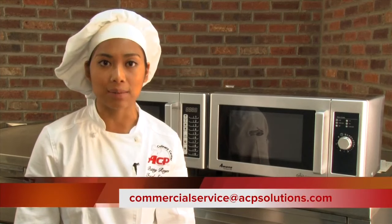More information and support are available 24 hours a day at the ComServe Support Center. Just call 1-866-426-2621 or email CommercialService at ACPSolutions.com. Thank you for visiting the ACP Culinary Center. We are changing the way the world cooks.